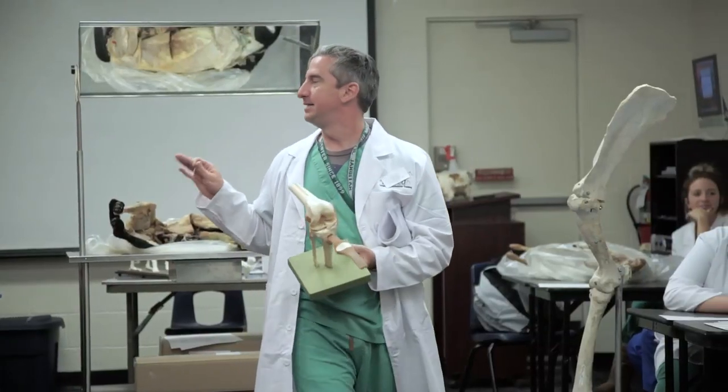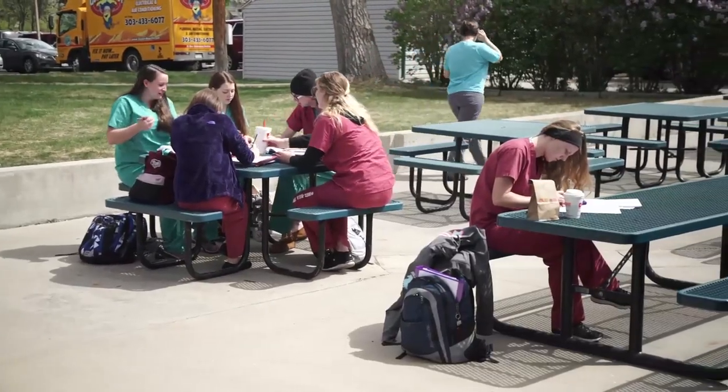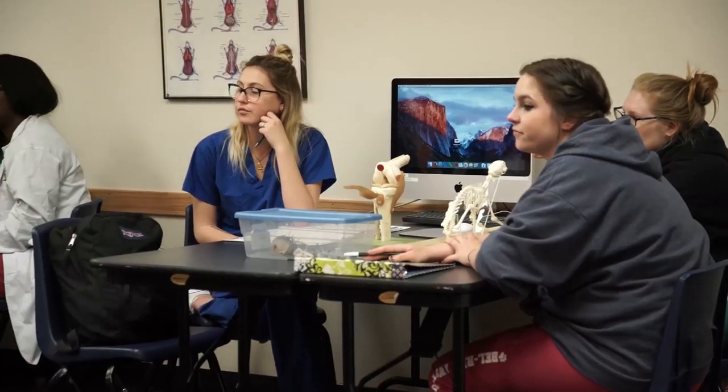Bell Ray Institute of Animal Technology is one of the oldest and largest veterinary technician schools in the United States. Since the program's launch in 1971, over 6,000 students have earned an Associate of Applied Science degree in Veterinary Technology through Bell Ray.